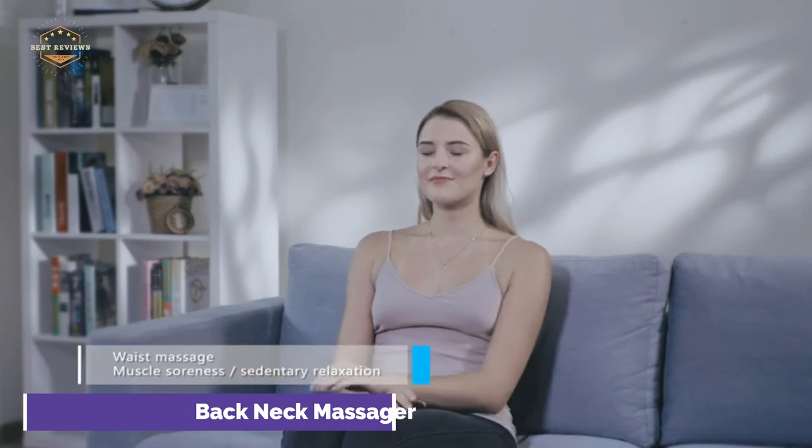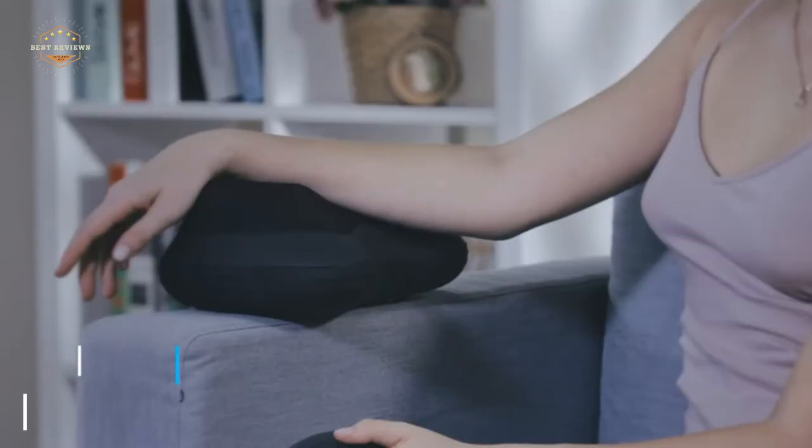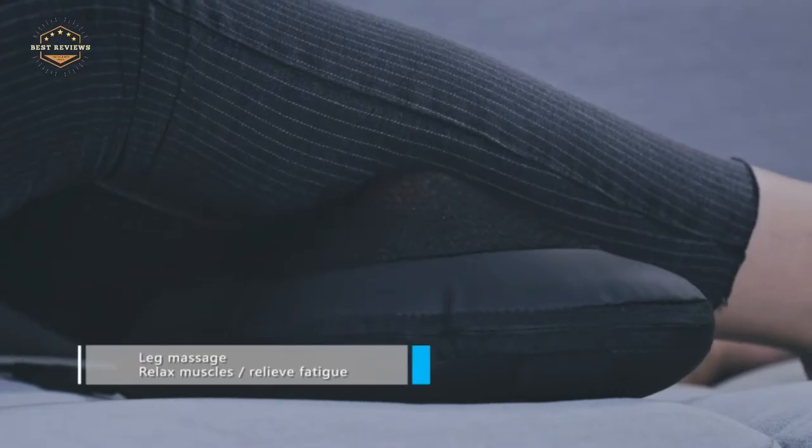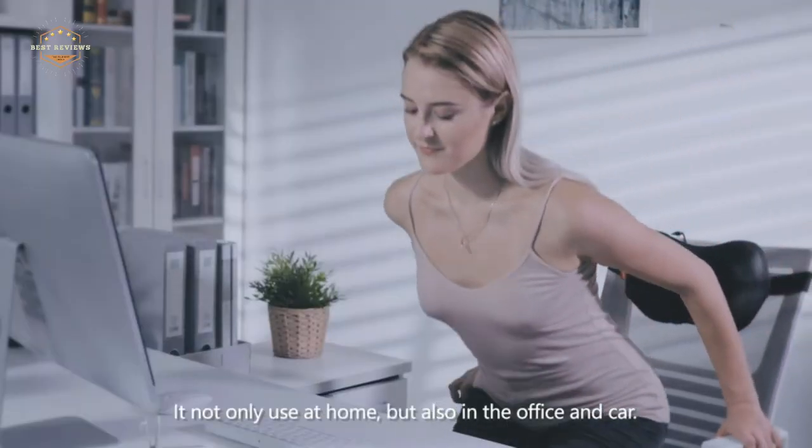You can also customize the speed and direction of your massage with the back massager pillow. You can attach the Shiatsu massage pillow to the back of your chair, sofa, or car seat using the simple adjustable straps.